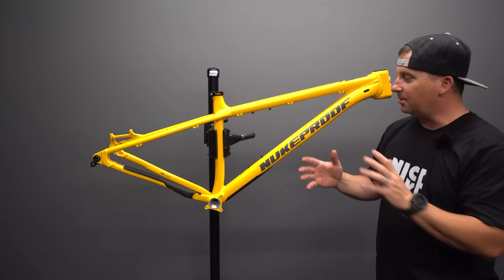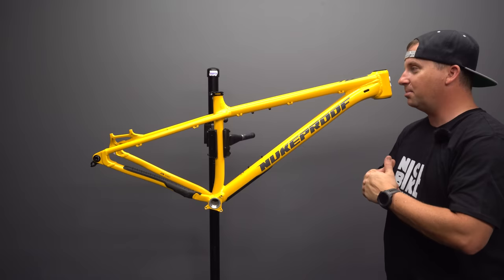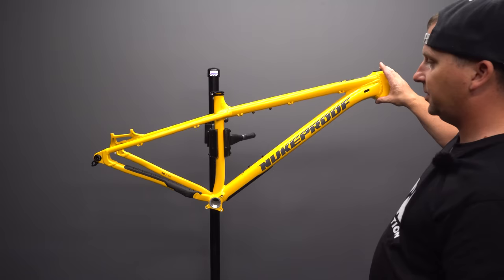Enough talk about building this bike — let's actually build it. I'm going to throw my favorite parts on it, then we're going to throw it on the geo meter, weigh it, and see what this bike is all about. When you buy these frames, they come with a seat collar, headset, and rear axle — everything else you source yourself, like most frames.